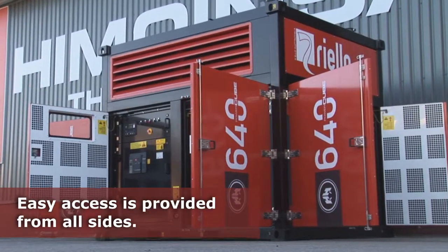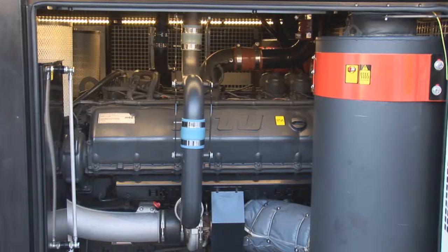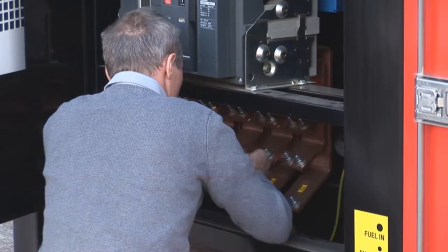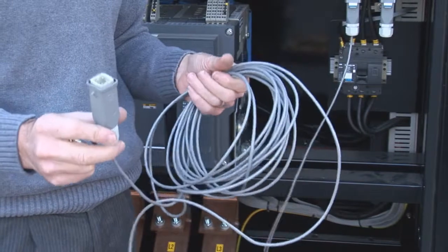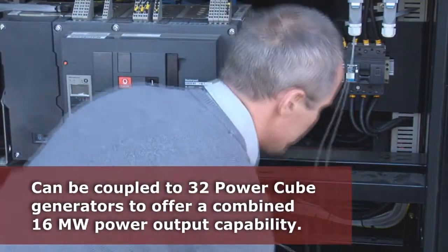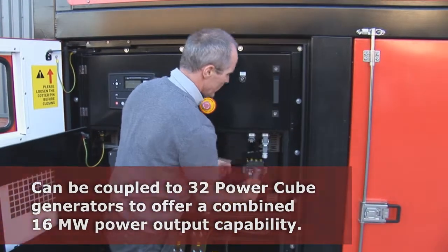Access to the generator is provided at all sides and the temperature-regulated cooling system is mounted in the roof, allowing easier access for servicing than a traditional generating set. As a modular product, the generator can also be coupled to 32 generators, making a combined 16MW power plant.